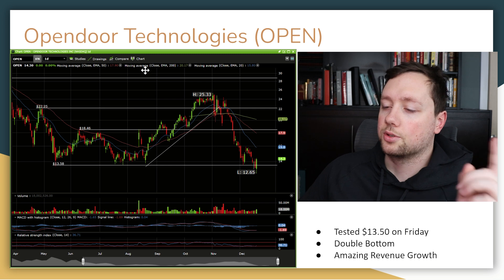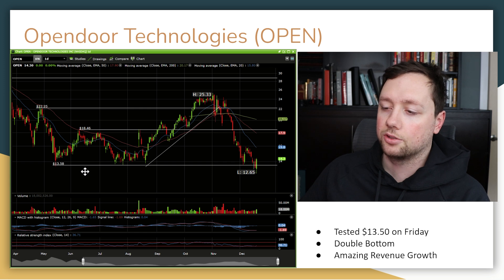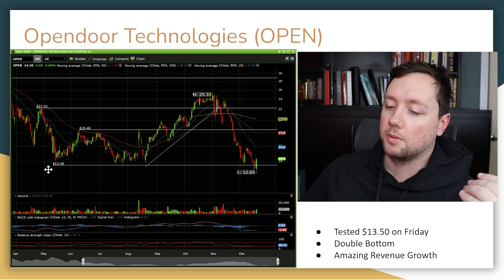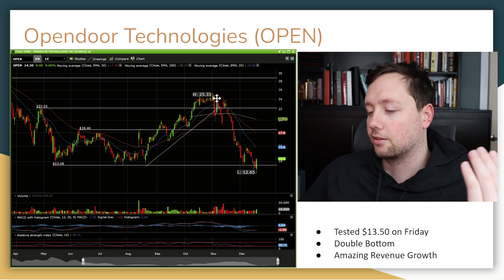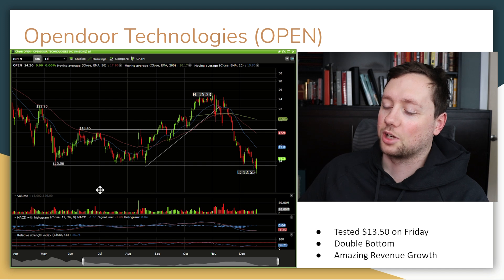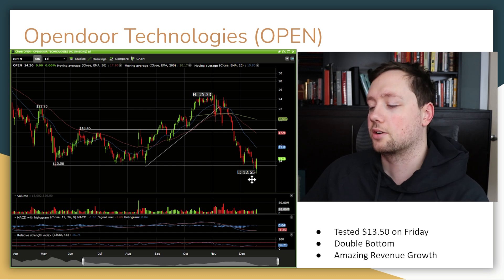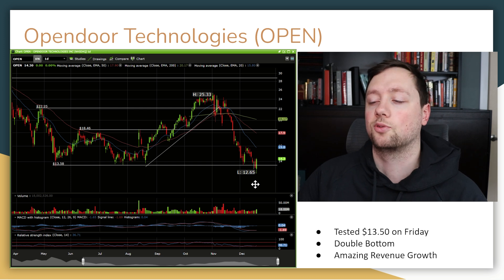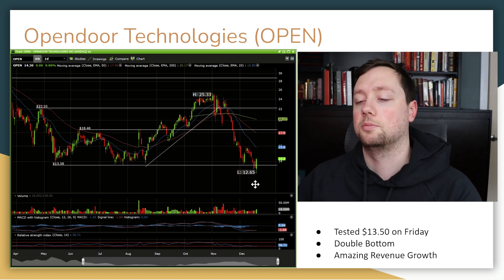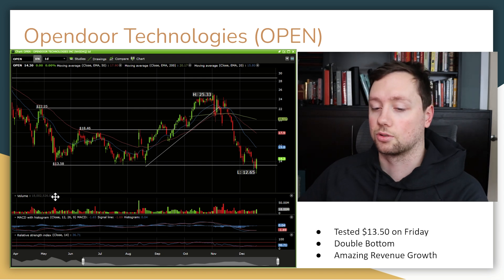The last company I want to share is Open Door Technologies. I'm still doing a little bit more research on it, but it has a similar pattern to SoFi — they basically found major support around $13-14, almost doubled in value, and now have lost 50% of their value again, trading along that exact same level of support. I'm watching this company very closely alongside SoFi because they have very similar patterns. If we see both of them start to move up and we see a nice bullish market forming, especially in the Russell 2000, that could be a great opportunity.